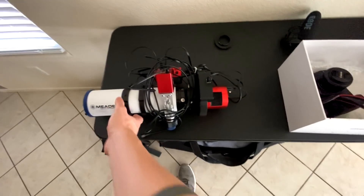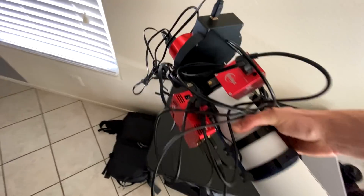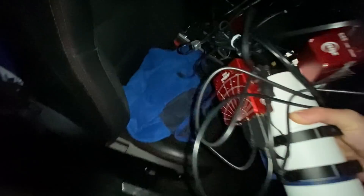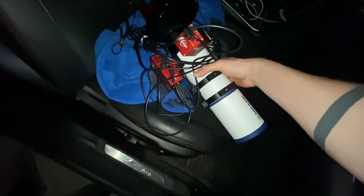I needed to find a way to put all this gear in the car without breaking anything. The problem is the car was already full — I'm taking two rigs tonight. I ended up putting part of it in the front, which was a bit scary, and the trunk was completely packed with stuff.